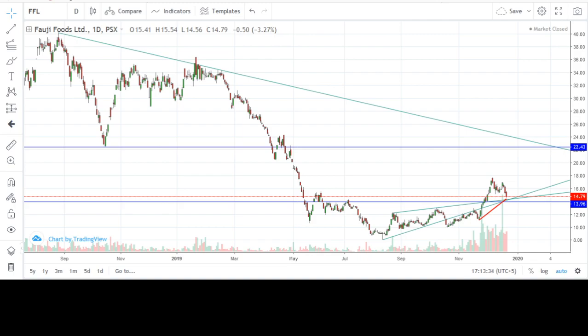Hello friends, today I have brought to you a technical analysis of 4G Foods Limited. 4G Foods Limited has been in a downward trend and its lowest low this year was around 8 rupees, formed in August 2019.